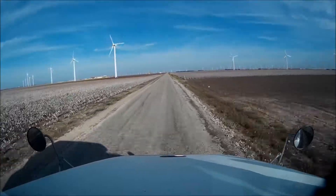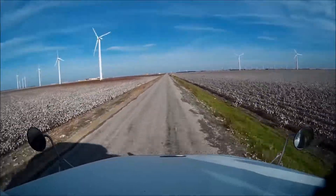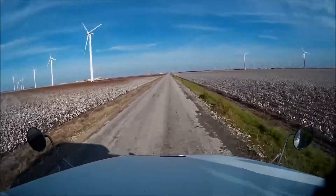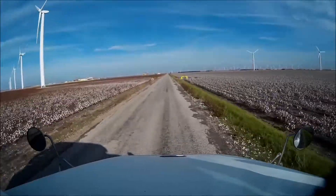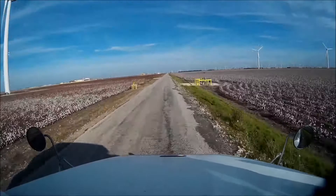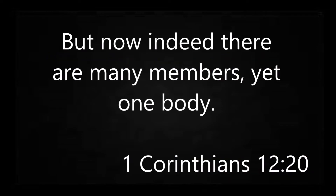Well, I'm nearing the job site now. You can see it way off in the distance there. Bumps everywhere. So I guess I'll let you go here — until next time, have a good one. Bye.